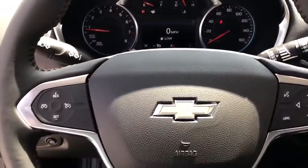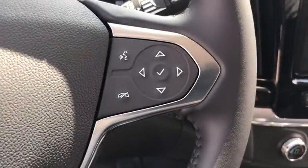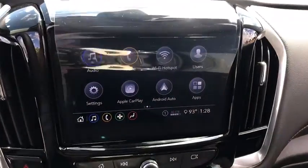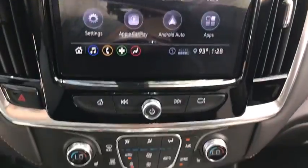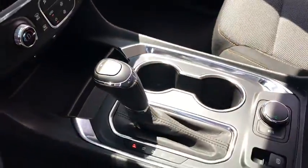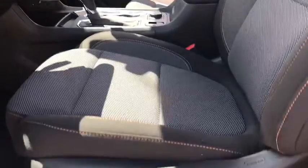Traction control, remote start, leather-wrapped steering wheel, dual airbags, power steering, alloy wheels, four-wheel disc brakes, universal garage door opener, fog lights, electronic stability control, compass.